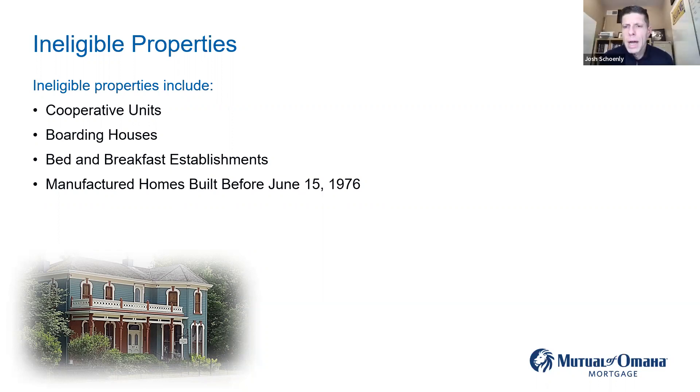Yes, Debbie, you can buy a multi-unit property — one to four units — but you have to reside in one of the units. It has to be your primary residence. So you can purchase a two-to-four unit on a reverse mortgage as long as one of the units is your primary residence.